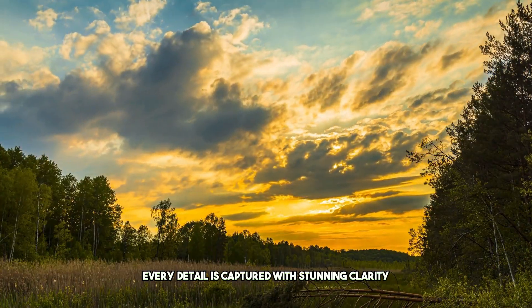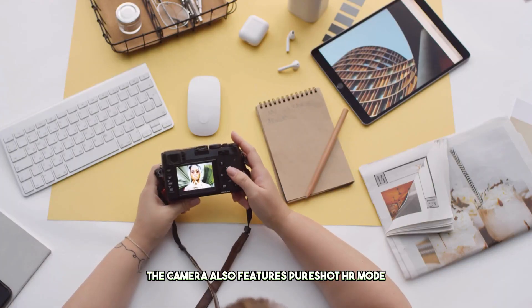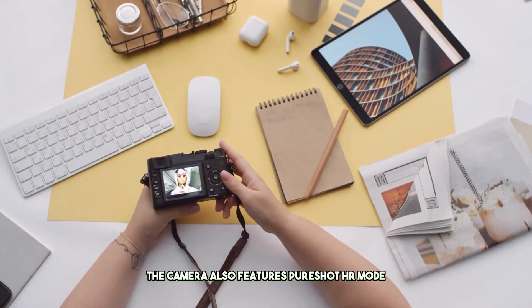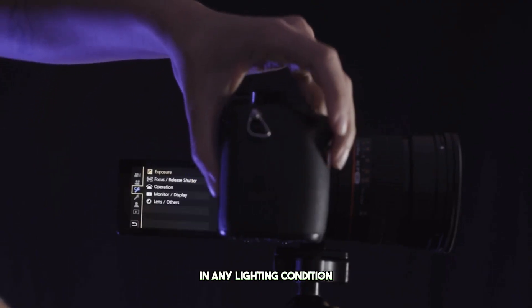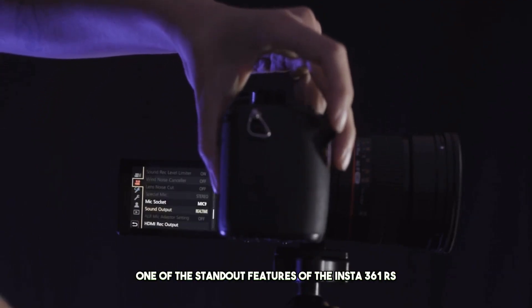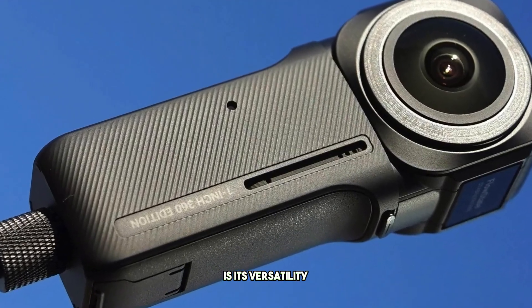every detail is captured with stunning clarity and precision. The camera also features PureShot HDR mode, ensuring breathtaking image quality in any lighting condition. One of the standout features of the Insta360 RS is its versatility.